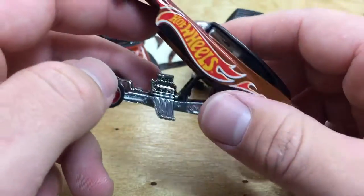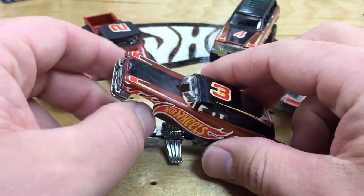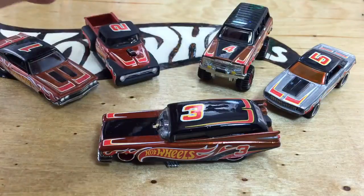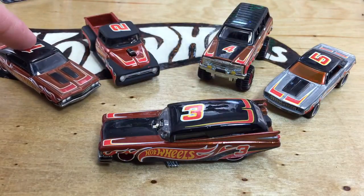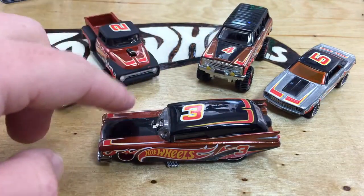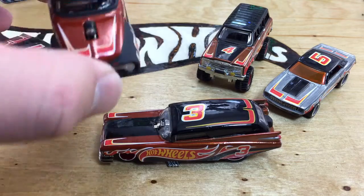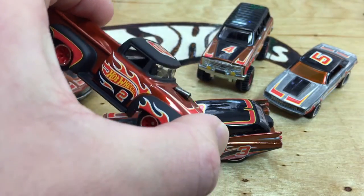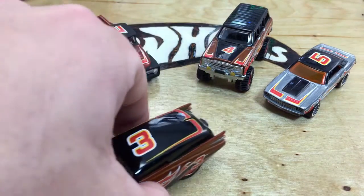Something I thought was interesting about the 2014 line is that they're all gloss — the ZAMAC is gloss, the Chevelle is gloss, the Jeep Wagoneer is gloss, this one is gloss — but this one has matte black paint on it. Now if they all had matte black paint, I would be okay with that. I think that looks really nice.